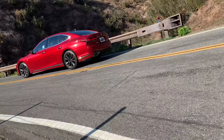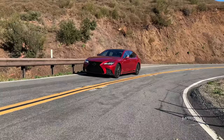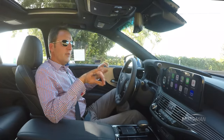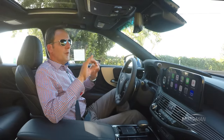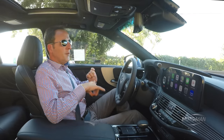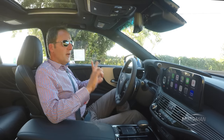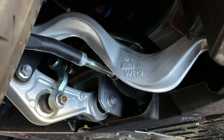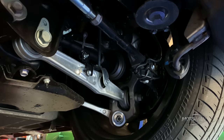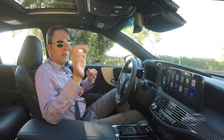This car weighs 4,916 pounds, or 2,230 kilograms. But what's far more interesting than the weight is how it's parsed out. If this were the most basic LS500, it would be about 200 pounds less. If it were all-wheel drive, about 140 pounds more. And far more interesting than that, this car is fitted with the optional air ride, which accounts for 77 pounds of the 4,916-pound curb weight.